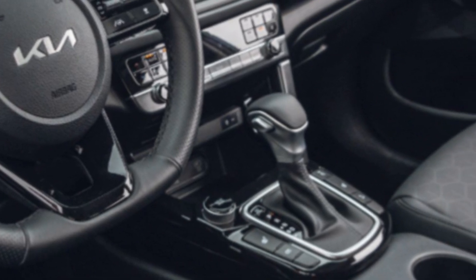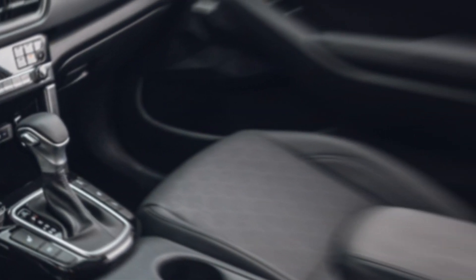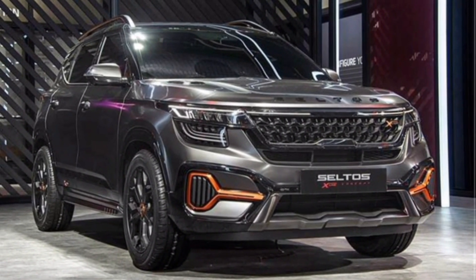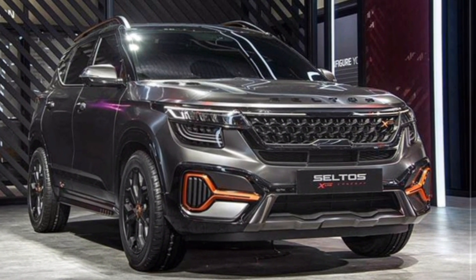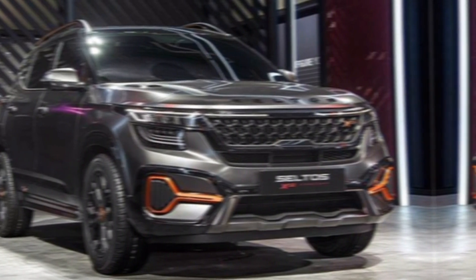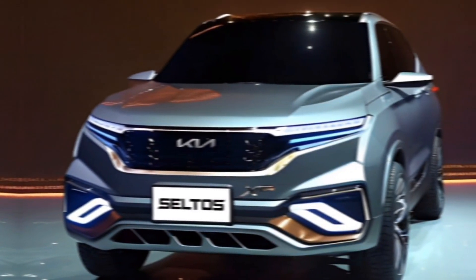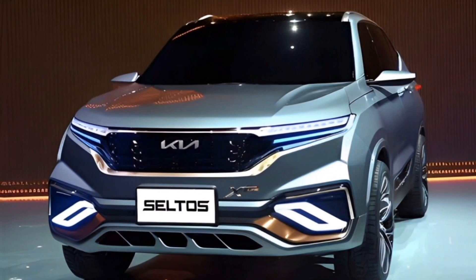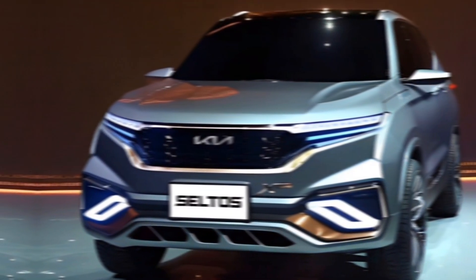These features will keep you and your passengers safe on the road. The official release date for the 2025 Kia Seltos X-Line is still under wraps, but considering the current model year, we can expect to see it hit dealerships sometime in 2025. Pricing information is also unavailable, but expect it to slot in slightly above the standard Seltos trim levels.